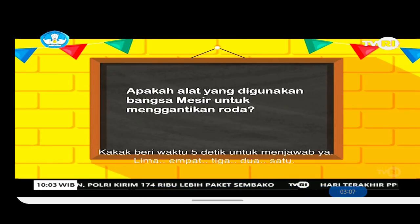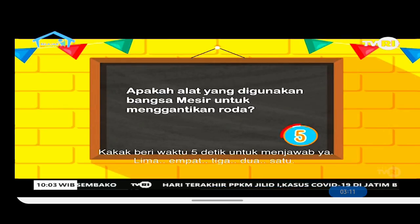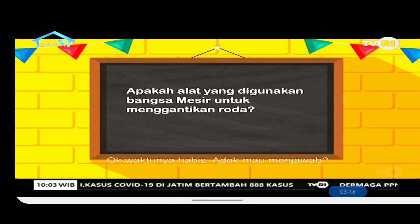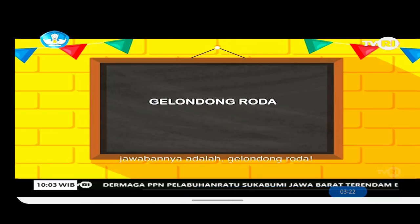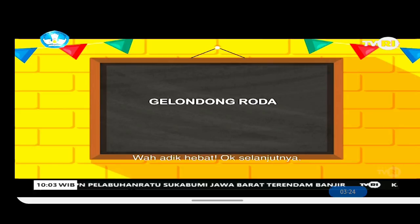I'll give you 5 seconds to answer. 5, 4, 3, 2, 1. Time's up! The answer is: a wooden log (gelondong roda). Well done!